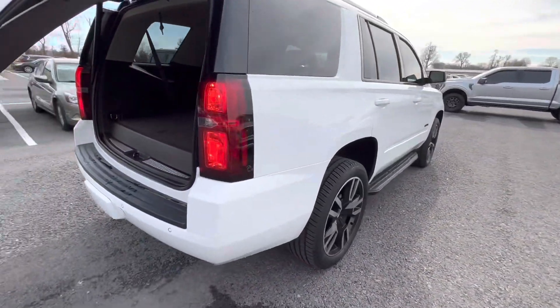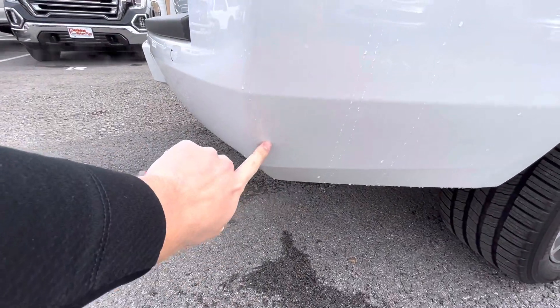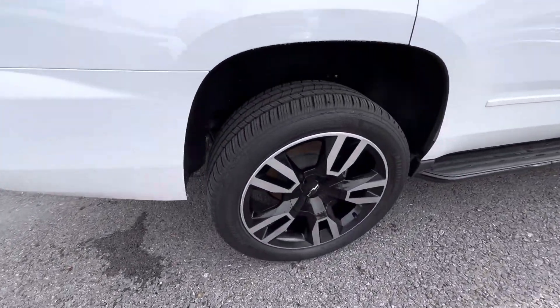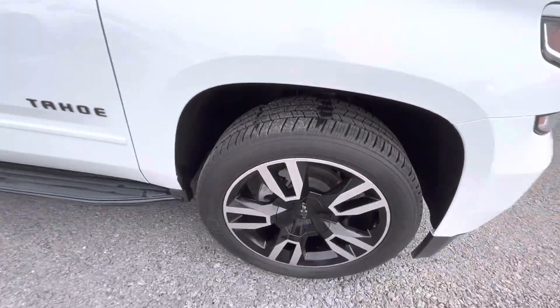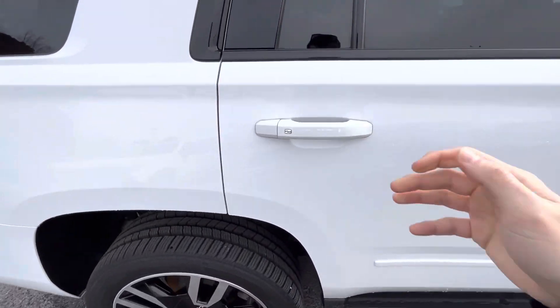Coming around to the passenger side of the vehicle, I'm just checking this corner - there may be a small spot that might just be a little dirt that's not rubbing off. The wheels on this side as well - I'm not seeing any curb rash. Again, the Michelin tires have a lot of life left on them; won't have to worry about new tires anytime soon. They're actually the same tires I've got on my own 4Runner that I drive every day.